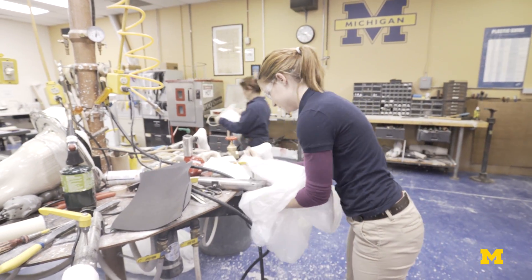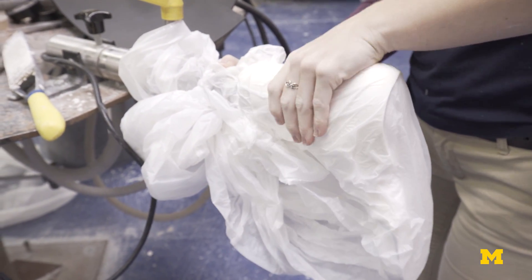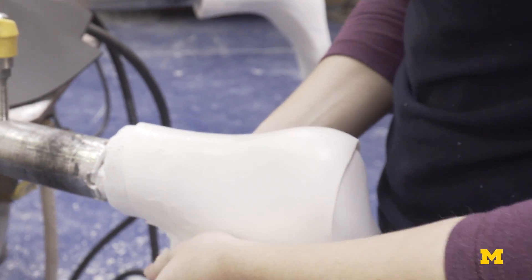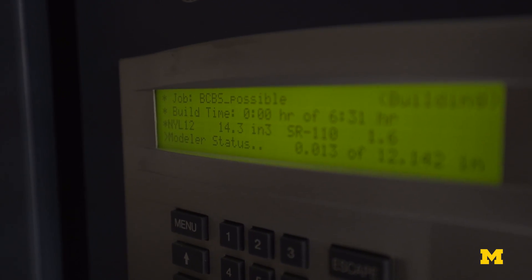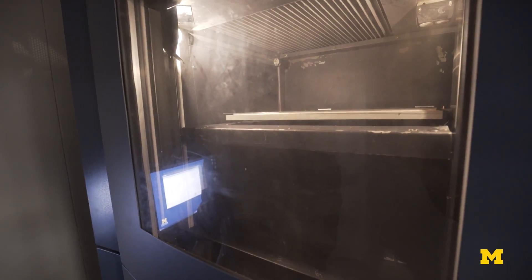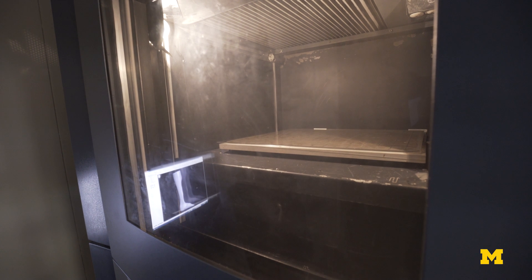I see orthotics going the same place it's gone since the first orthosis was made centuries ago — which is someone seeing a problem and trying their best with the tools available to help that person out. I think we as a field are always looking at other fields to see what other people are doing and how we can use or leverage that technology to improve the lives of the patients that we see.